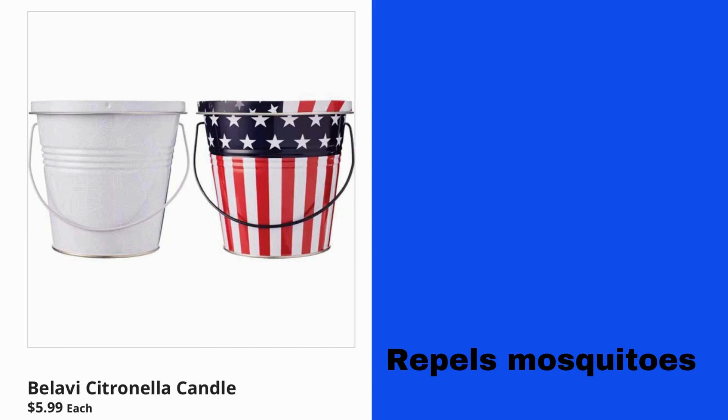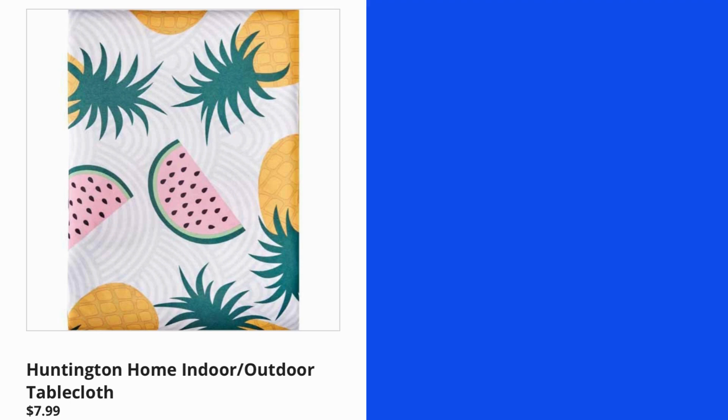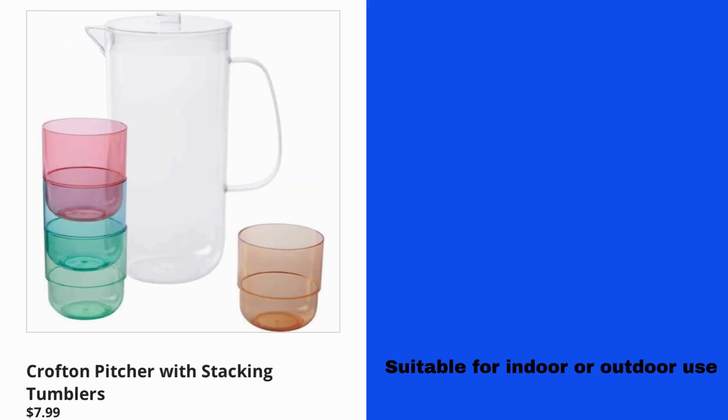Balavi Citronella Candle $5.99 each — it repels mosquitoes. Huntington Home Indoor-Outdoor Tablecloth $7.99. Crofton Pitcher and Stacking Tumblers $7.99, suitable for indoor or outdoor use.